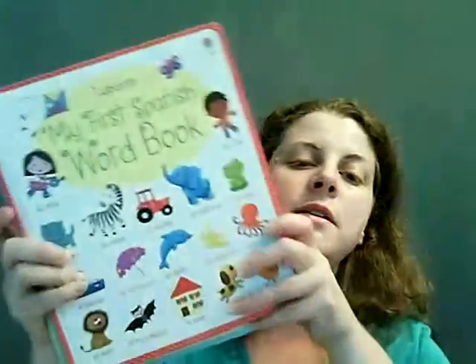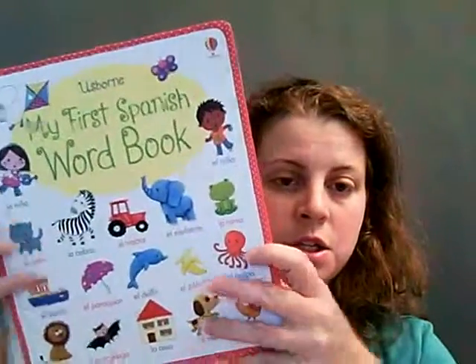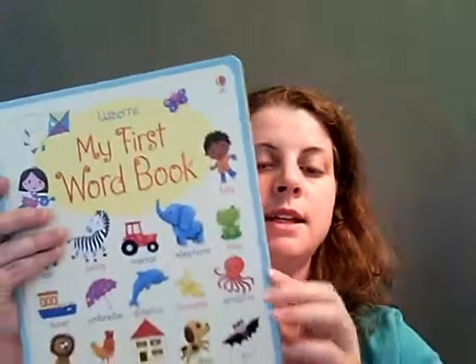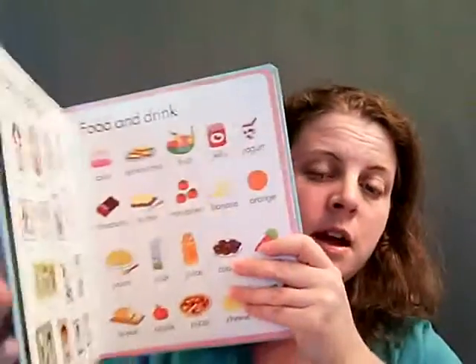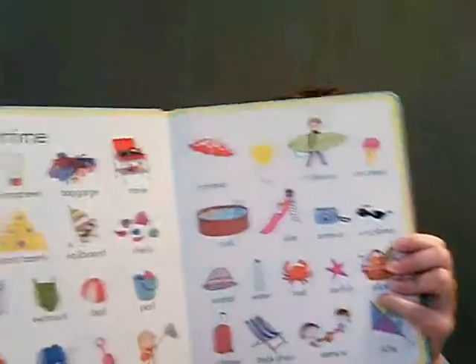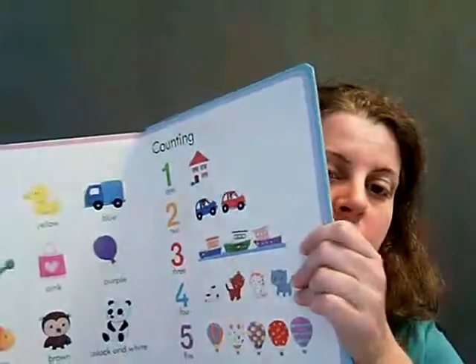We also have My First Word Spanish and English. Again, these are transition pages — not quite board books but not paper books yet either, so they're nice and sturdy. They cover different areas of life: in the home, out of the home, things that go, counting, shapes, colors, numbers — all that fun stuff.